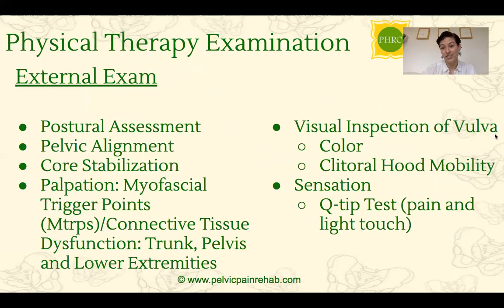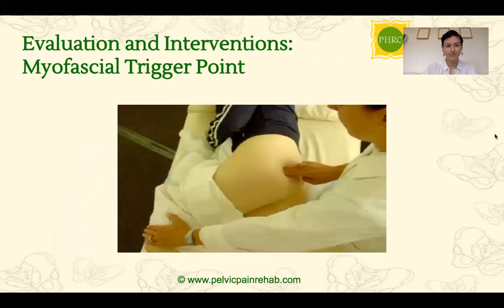We always start with an external exam. We want to assess your posture and pelvic alignment, check how your core can stabilize, and look for things like trigger points and connective tissue dysfunction. We also want to look at the vulva to check the color and health of that tissue, look at the mobility of tissue around the clitoris and the external area of the vulva, and always check sensation for any pain or decreased sensation in that area. Myofascial trigger points — areas in the body where the muscle is contracted and doesn't want to release — play a big role in pelvic floor dysfunction and we'll always be looking for these on that first initial exam.